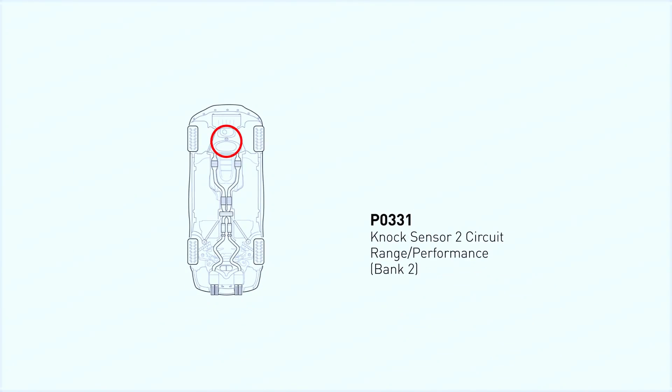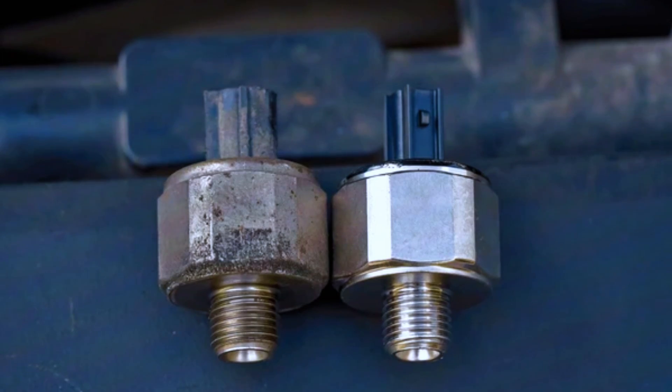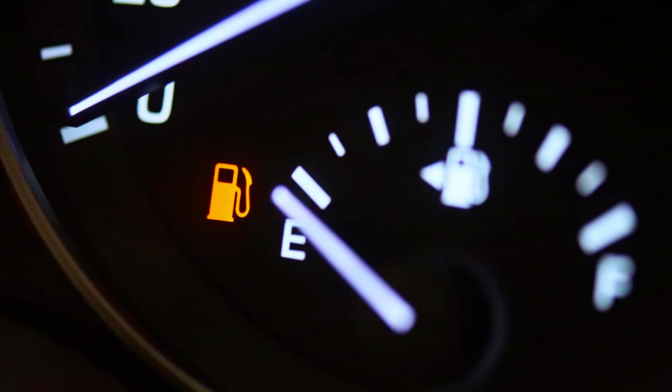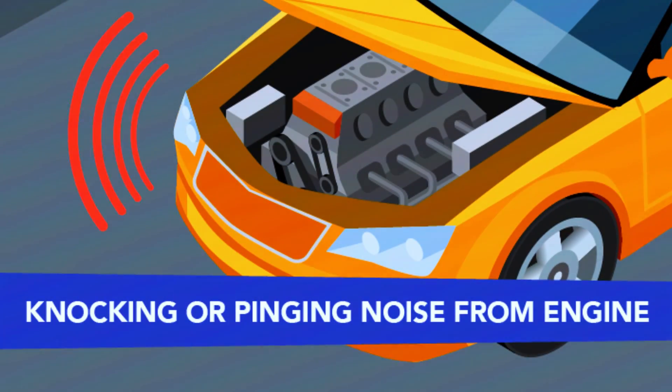So first, what exactly does the PO331 code mean? Essentially, this code refers to an issue with the NOC sensor on your engine's bank 2. The NOC sensor detects engine knocking or pinging — a noise that occurs when fuel burns unevenly. If this sensor detects something unusual, it sends a signal to your car's ECU, which triggers the PO331 code. When the NOC sensor fails, the engine can lose performance and efficiency, and you might experience symptoms like poor fuel economy, sluggish acceleration, or even pinging noises from the engine.